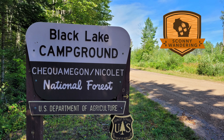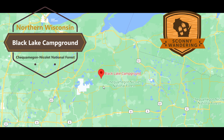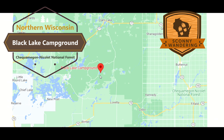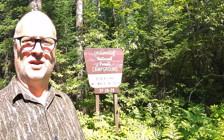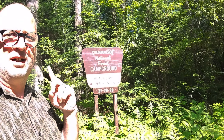Hi and welcome to Scani Wandering and another campground tour in the Chequamegon-Nicolet National Forest. This time it's Black Lake Campground. My name is Peter, and after a long gravel drive a couple miles on the gravel road, we're going to go check out what this campground has to offer. Our first stop is going to be the walk-in sites 27, 28, and 29. Let's go check those out.